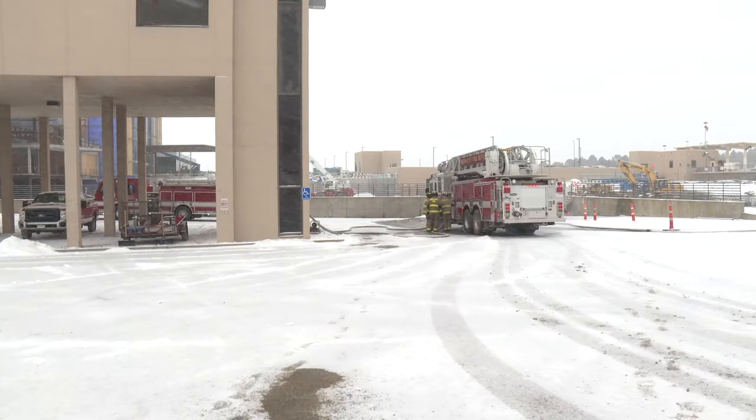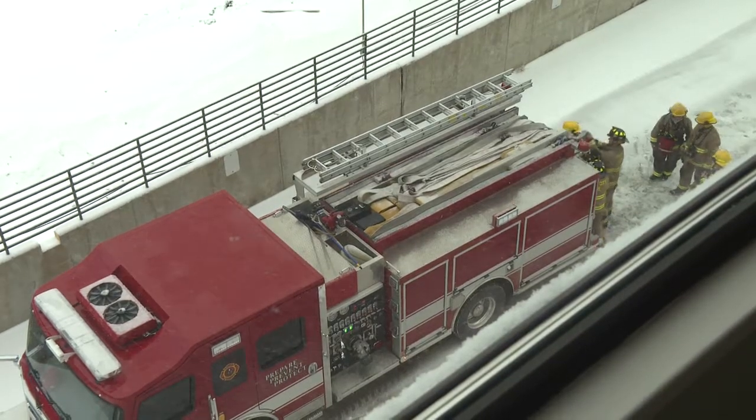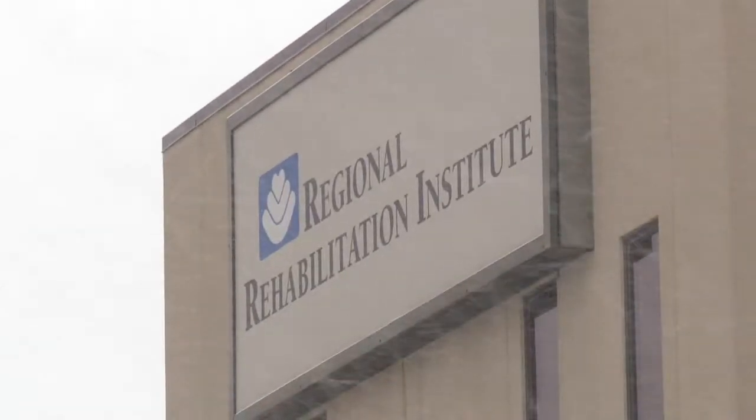Blowing snow and big buildings — not usually the scene for a serious training session. Regional Health graciously offered us the opportunity to train in the Rehabilitation Institute Building.